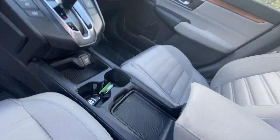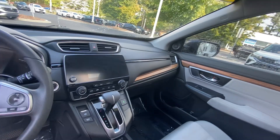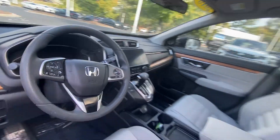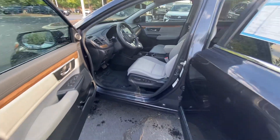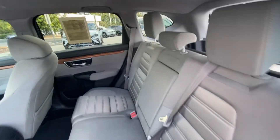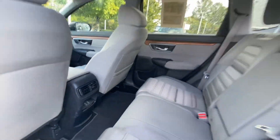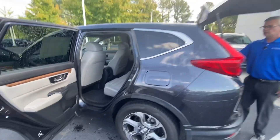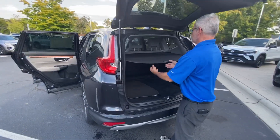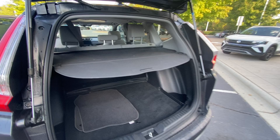Over your drive, you'll find legroom in the back seat for your passengers and at the same time, ample cargo space. This vehicle also includes a privacy shade, so when you have your Christmas shopping, it's all nice and covered.